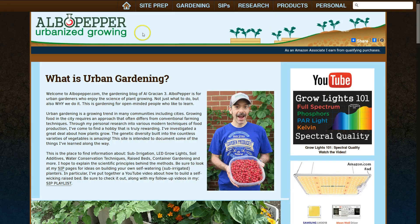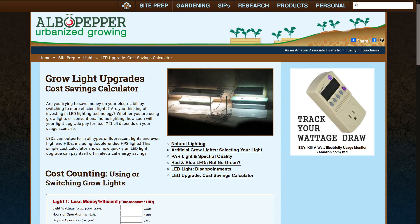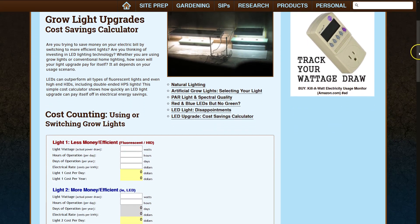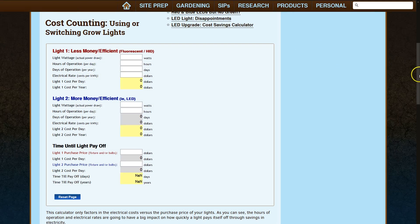Let's look at a shortcut to speed up the process and offer you even more information. Over at elbowpepper.com, we have a cost savings calculator. I've compiled the formulas to help you in evaluating a light or even comparing two different ones. This can help you to determine your ROI — that return on investment.